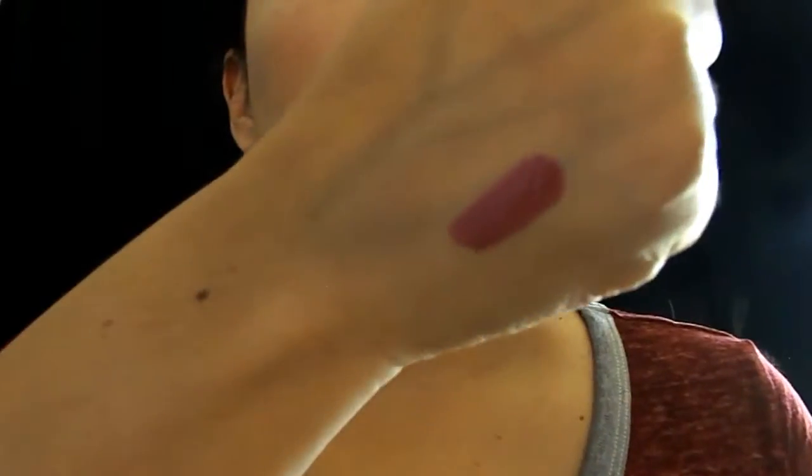It also comes with the lip liner. This one is Trophy Wife. I really like both of them and they look good put together. Trophy Wife is really pretty and I love the way it stays on your lips. It's not drying at all — you know how liquid lipsticks can be very drying? These are not drying at all.